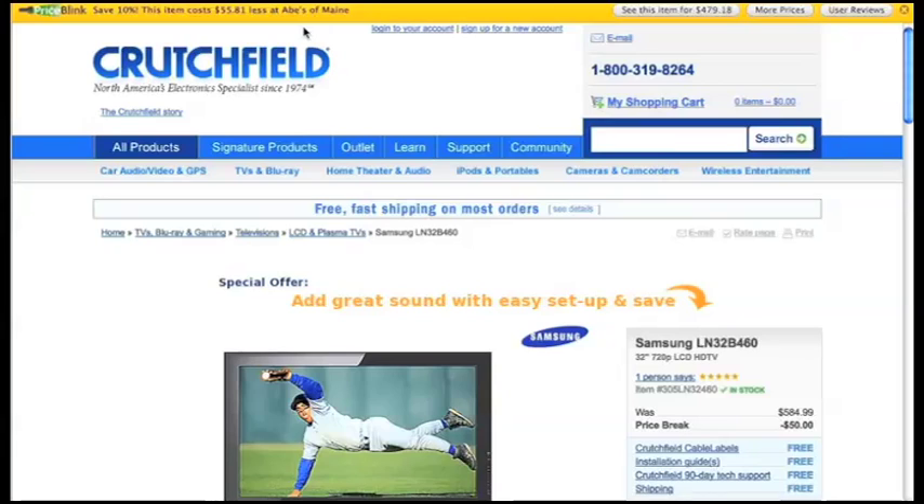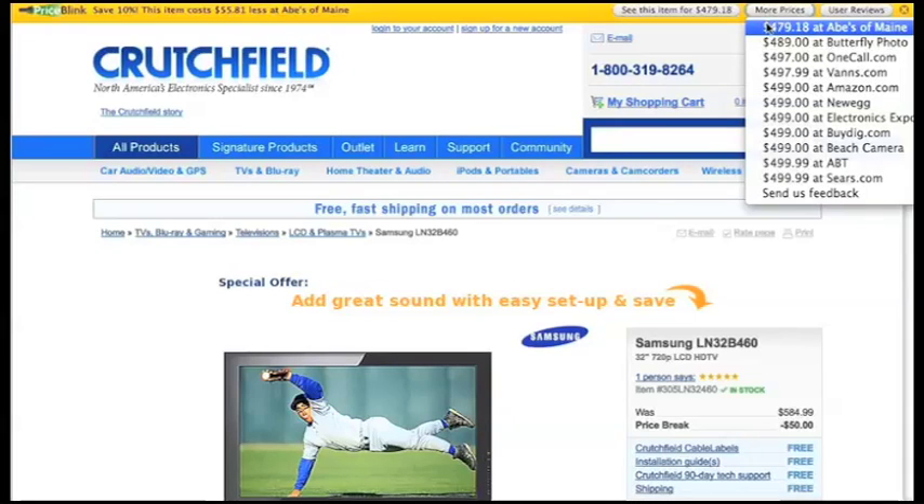The PriceBlink add-on offers three major features: Price Comparison, Product Reviews, and Retailer Coupons. The Price Comparison feature allows you to quickly determine whether the retailer you're shopping has the lowest price on your item. If it doesn't, the message bar will list the prices that other retailers are selling the product for. With a simple click of a button, you'll know what your options are.